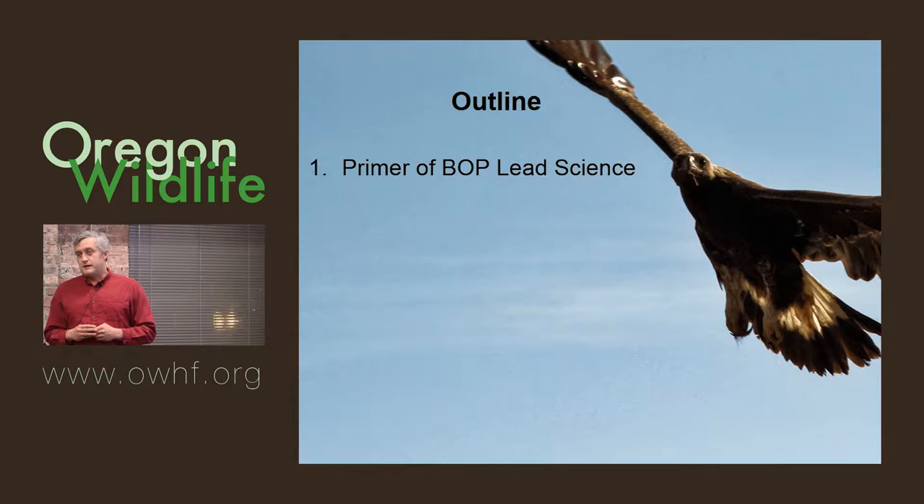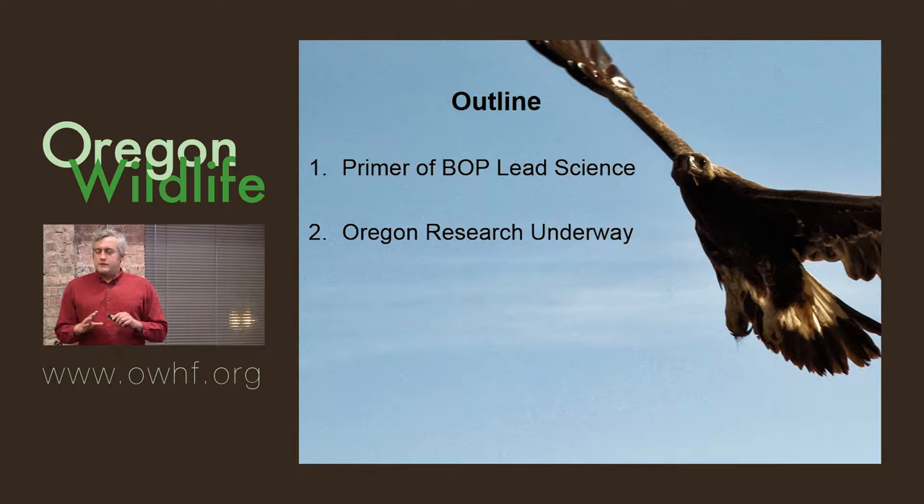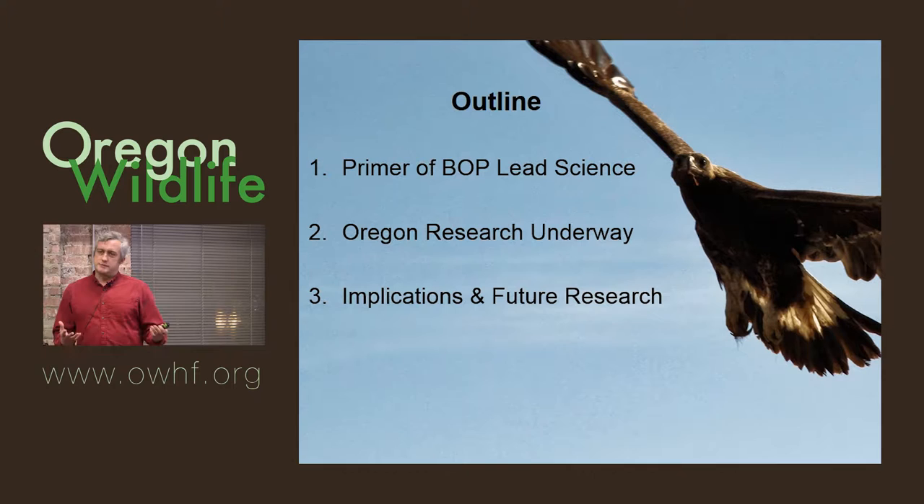Tonight I'm going to go over a primer of lead science with respect to birds of prey. There's probably a mixed group here — some people very knowledgeable about this and some with less background. We'll also talk about some of the Oregon research underway, and I'll provide some preliminary results from work we're doing in collaboration with USGS and Fish and Wildlife Service. But it is preliminary, so this is not information we're distributing yet. Then we'll talk about the implications and future research questions this work is prompting.